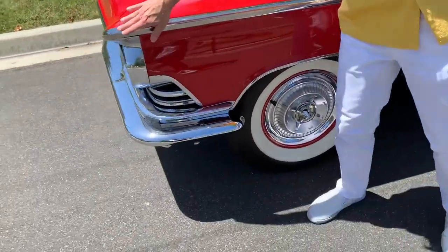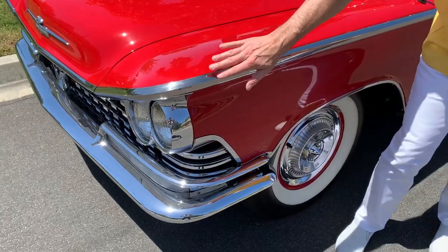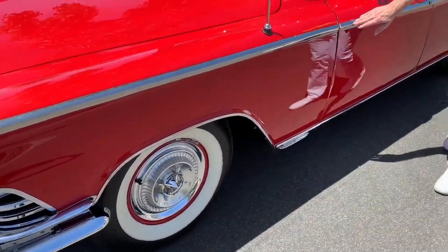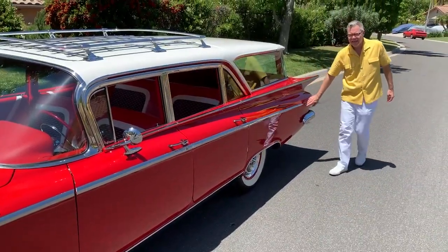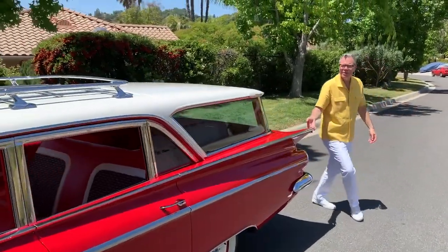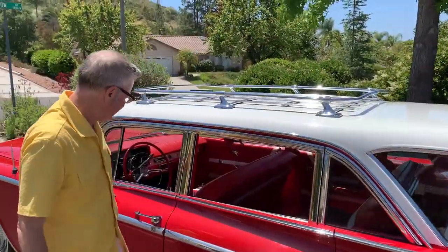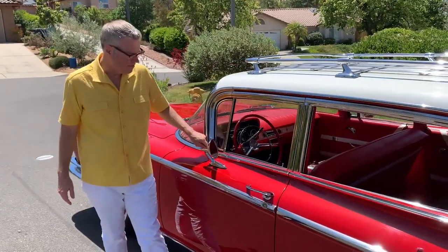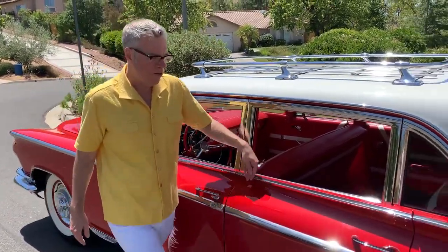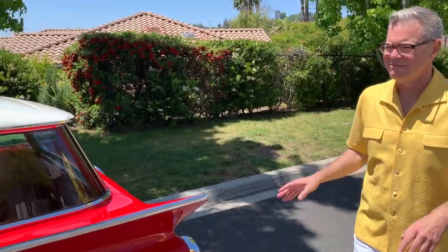Let's go up here and come all the way down the car. How about this sweeping side spear coming all the way down the car, following you all the way here, which invites you — you guys. And there's another style line right here that starts right here. This becomes the fin right here, and all the way down it goes.